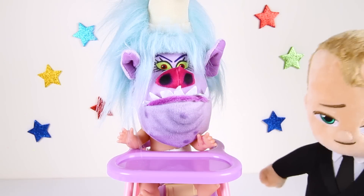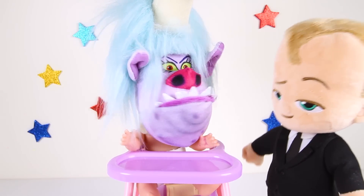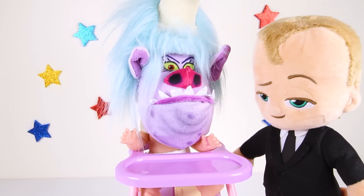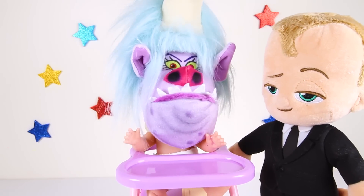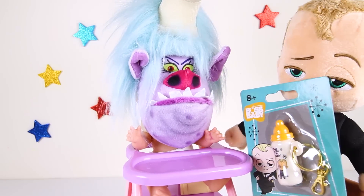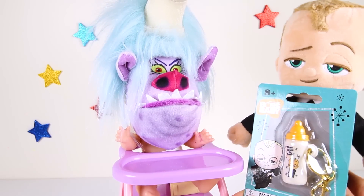Hi Baby Chef! I heard you crying all the way in the playground! I bought you a special surprise toy! All babies like this kind of surprise toy — you can take it with you everywhere you go! Surprise toys! I like surprise toys! Gimme! And here it is — it's a special Boss Baby keychain!